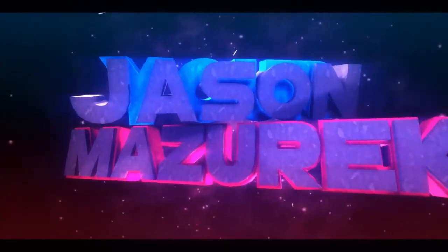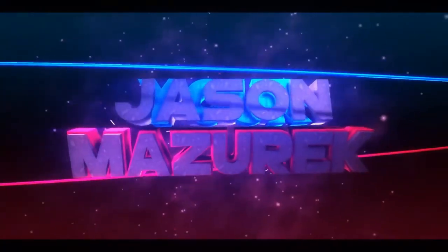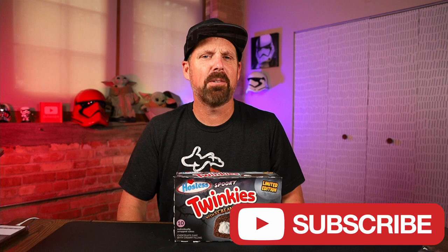Today we're going to be looking at some Spooky Twinkies. Welcome to the channel, my name is Jason. Here on this channel I do a lot of food and product reviews, so if you're new here please hit that subscribe button. Like I said, today we're checking out the Spooky Twinkies.